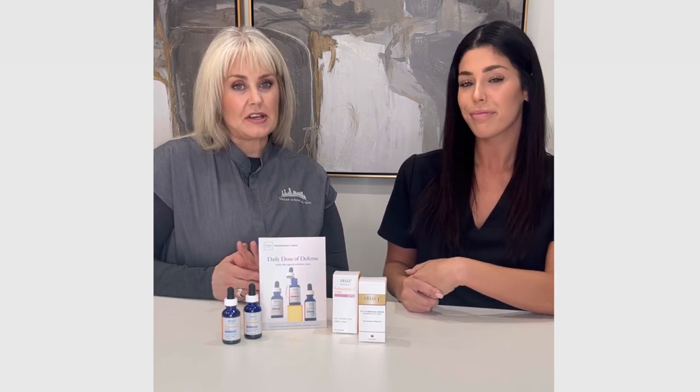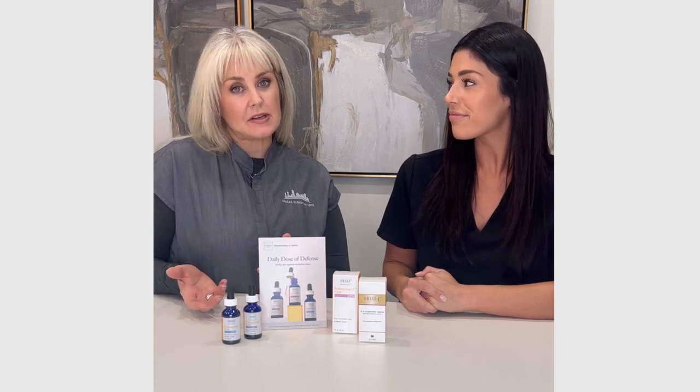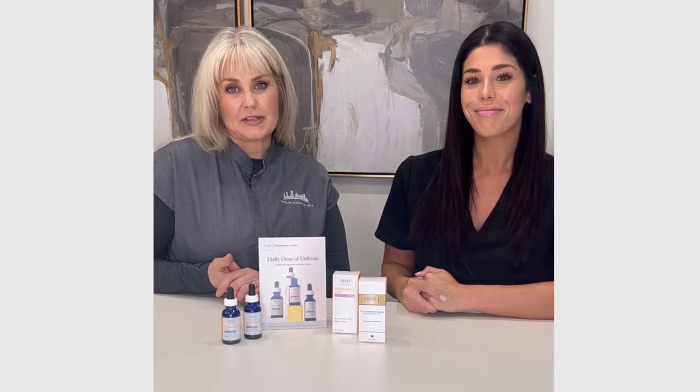If you're not on a vitamin C, we've got quite an assortment here for you to come in and try. Stop by our office and we're happy to give you a sample.